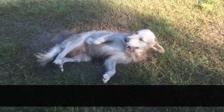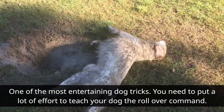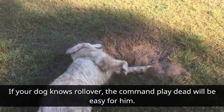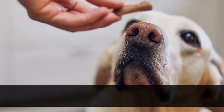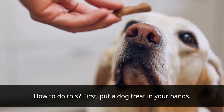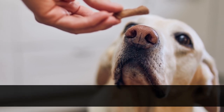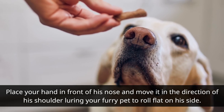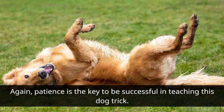Roll Over: One of the most entertaining dog tricks. You need to put a lot of effort into teaching your dog the roll over command. If your dog knows roll over, the play dead command will be easy for him. First, put a dog treat in your hand. Place your hand in front of his nose and move it in the direction of his shoulder, luring your furry pet to roll flat on his side. Patience is the key to being successful in teaching this dog trick.